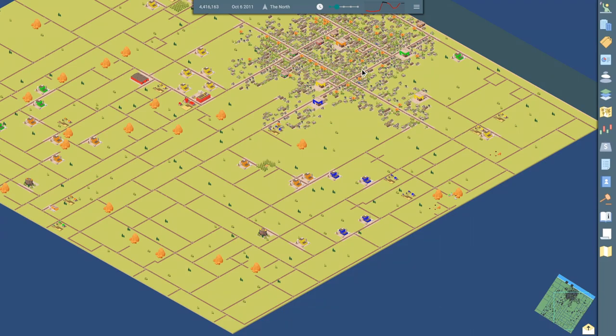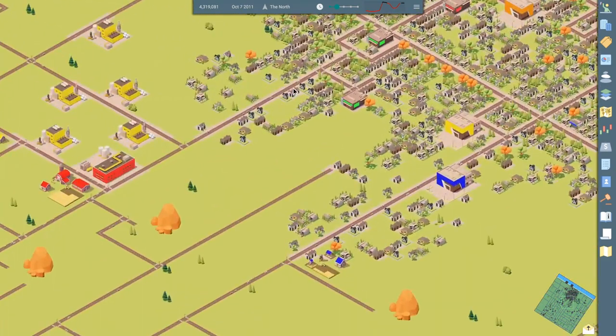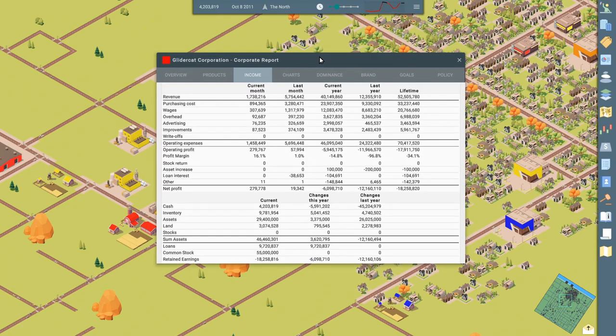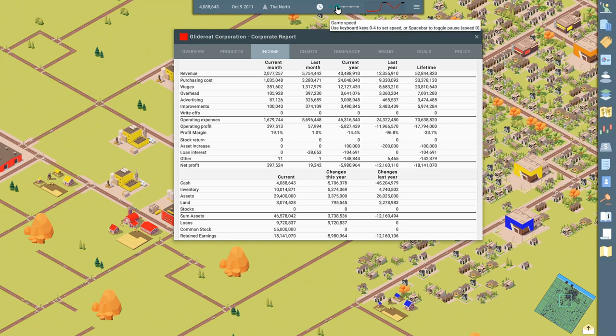Hey everybody, this is GliderCat and it's time to play. We are back in CEO. We are off to a rocky, rocky start, but I see a black line here on our profit chart. Let's take a look and see how we're doing. I've got us on single speed or level one speed. So did we turn a profit? We did. Last month we turned in $20,000 in profit. Not bad.